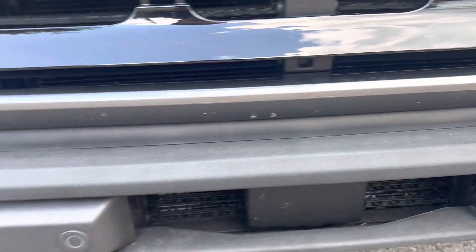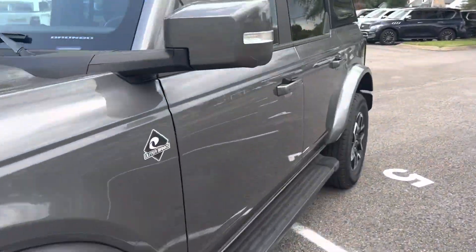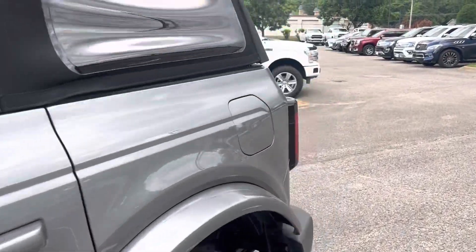Fog lights look good. Headlights are clean. Really like what I see on the outside — I'll show you the interior.